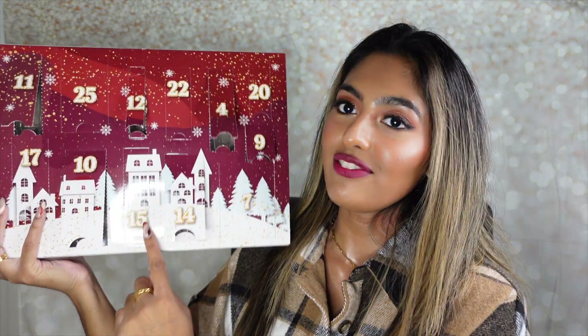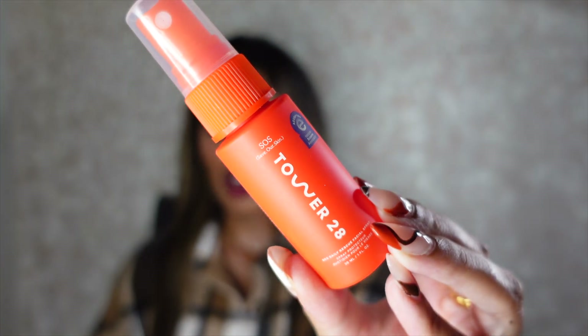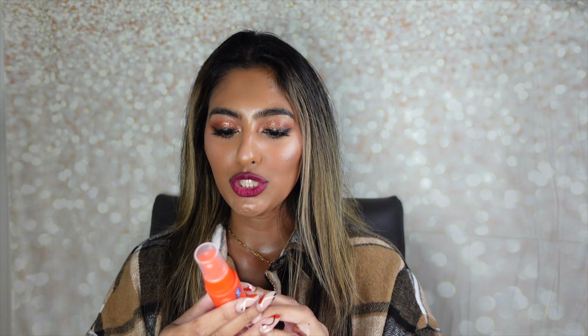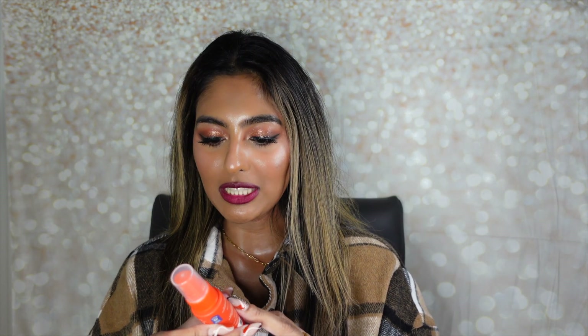Inside window fifteen is the Tower 28 SOS Daily Rescue Facial Spray — a brand I personally haven't tried yet. It says it soothes, purifies, and renews — the happy solution for angry skin, used AM or PM before moisturizer for all skin types, especially sensitive skin. It's fragrance-free, alcohol-free, oil-free, cruelty-free, and vegan. My go-to facial spray has always been the Caudalie Magic Elixir, but I'm really intrigued to branch out and try this.